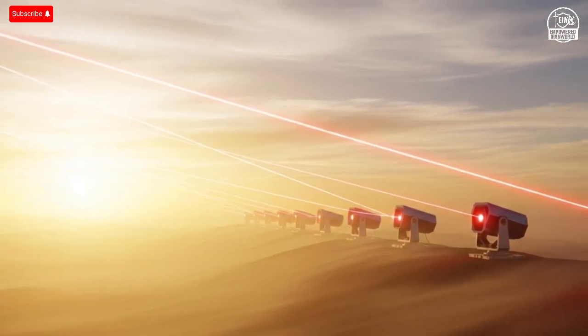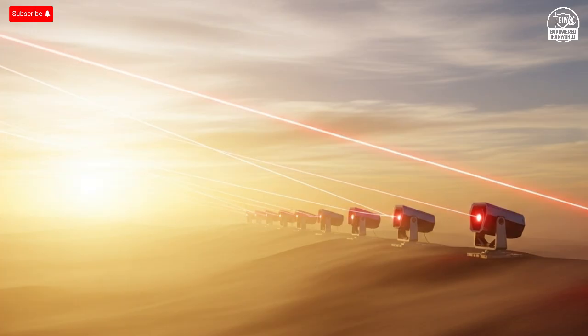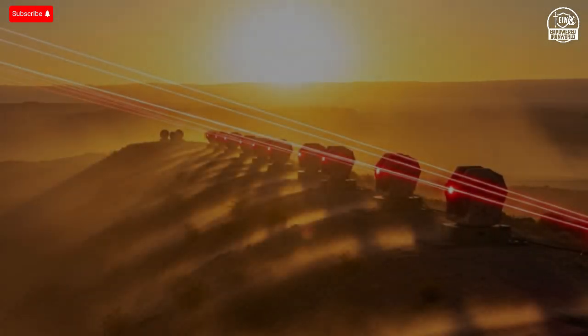It's Israel's newest defense weapon, the Iron Beam — a laser system so fast and precise that it can melt enemy missiles in the sky at the speed of light. Imagine defending a city not with rockets, but with pure energy. This is the future of defense, and Israel has just made it a reality.